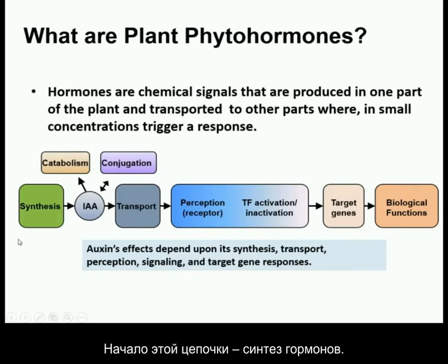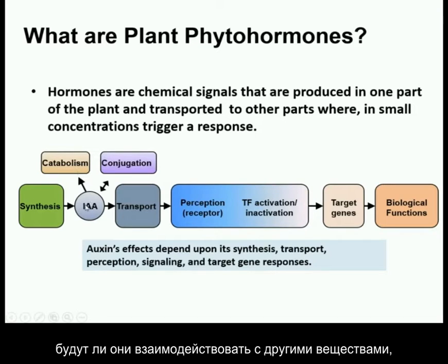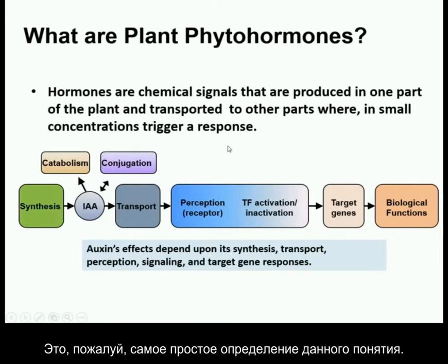These hormones are chemical signals that affect this chain we just talked about. Some gene activity is going to cause the synthesis. Your hormones get created, and they're going to determine whether they're going to grow, conjugate, or be transported to some place that can receive them. Once they get into the roots where they can be received, it's going to trigger a biological function — a gene cascade and a biological function.